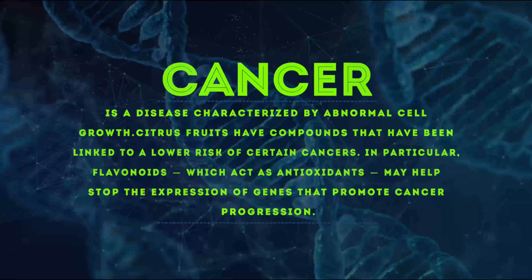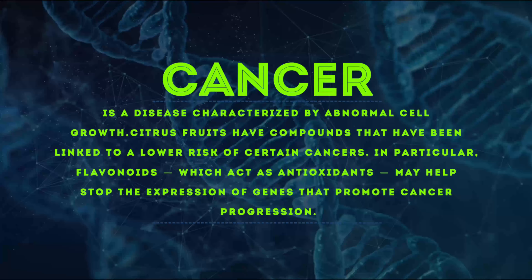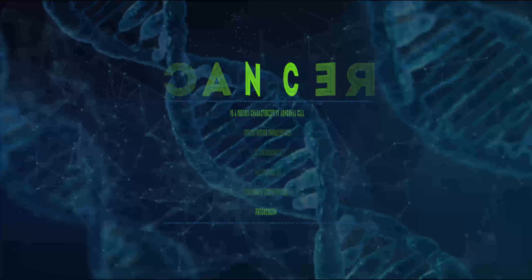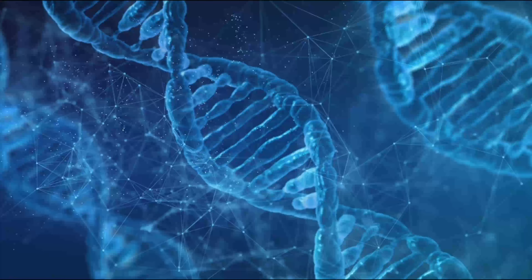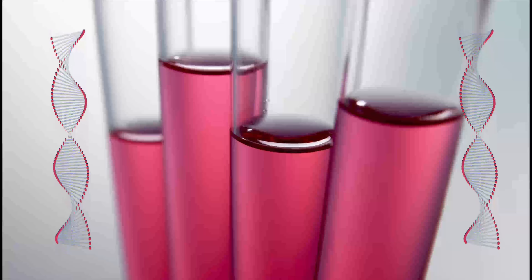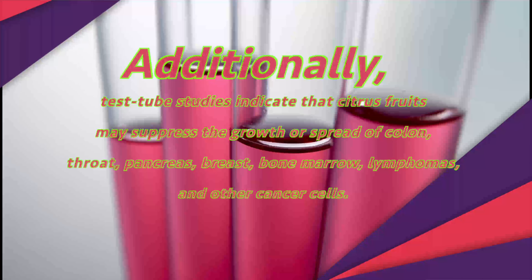Cancer is a disease characterized by abnormal cell growth. Citrus fruits have compounds that have been linked to a lower risk of certain cancers. In particular, flavonoids, which act as antioxidants, may help stop the expression of genes that promote cancer progression. Additionally, test tube studies indicate that citrus fruits may suppress the growth or spread of colon, throat, pancreas, breast, bone marrow, lymphoma, and other cancer cells.